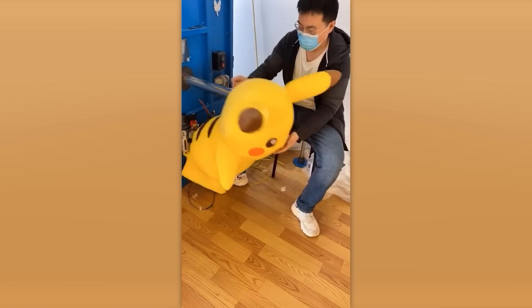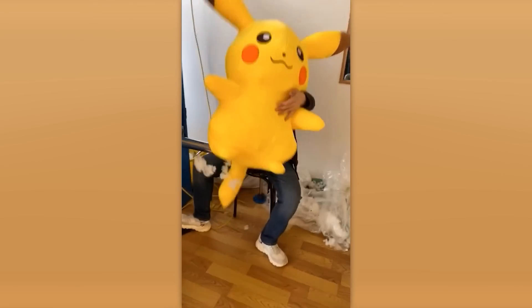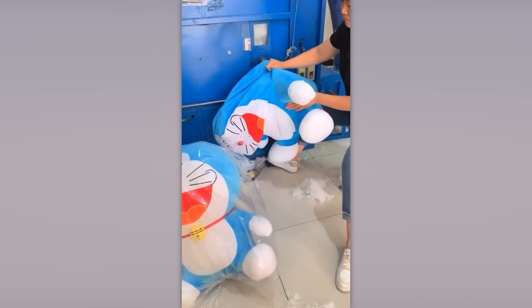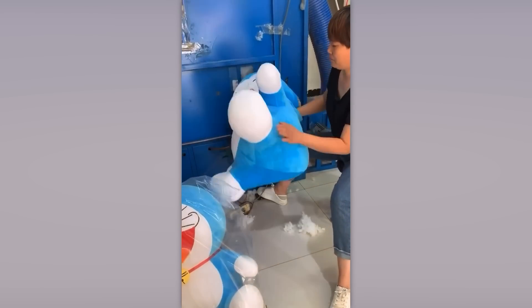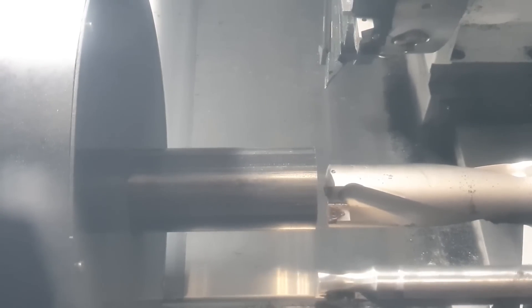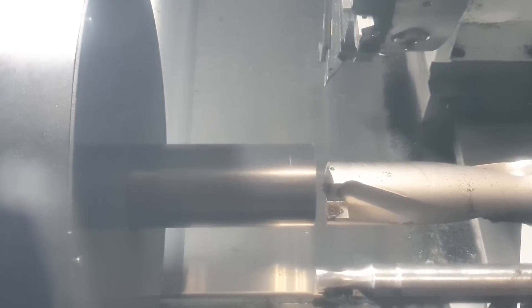Before becoming cuddly, these stuffed animals start as colorful rags and only get their shape thanks to this stuffing machine. It's time to see how a plastic part takes on the perfect shape in a matter of seconds thanks to a CNC machine.